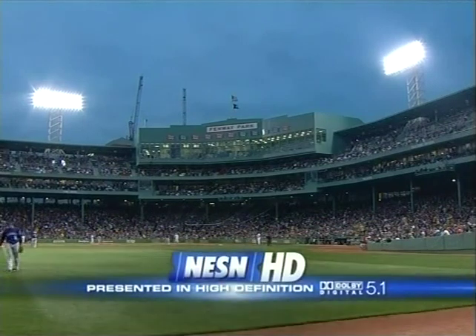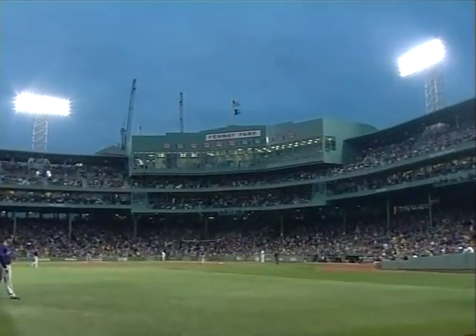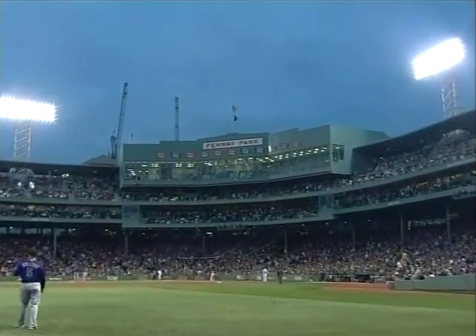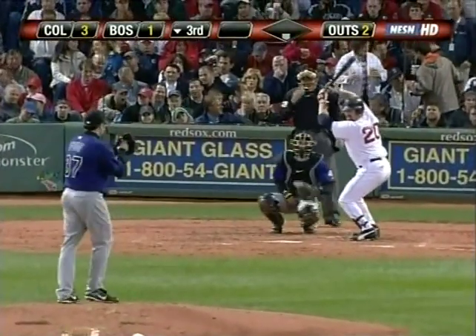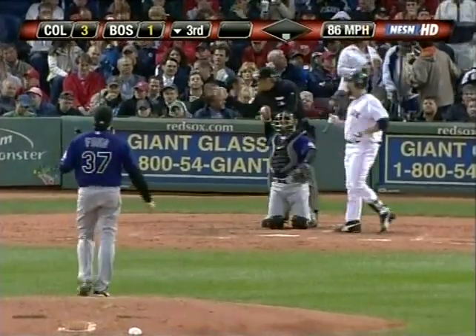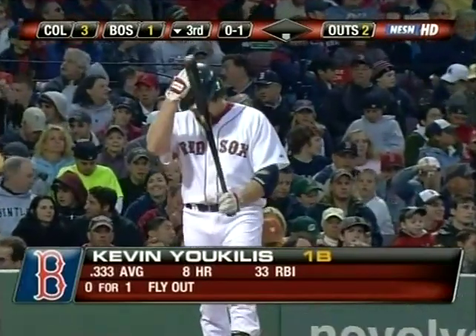We call these Chamber of Commerce nights — I mean, you come here tonight like this, you don't want to leave. With two outs in the end, bases empty — Youkilis fly to right.